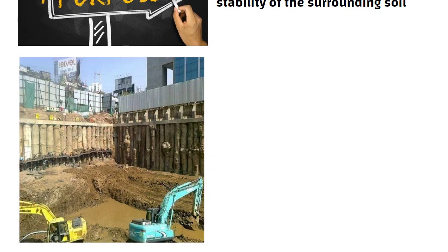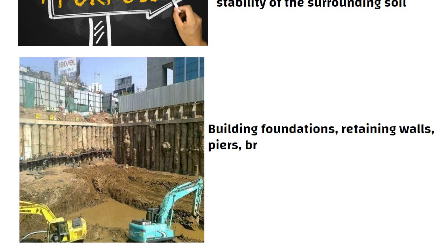Shore piling is commonly used for building foundations, retaining walls, piers, bridges, jetties and other structures that require stability and support.